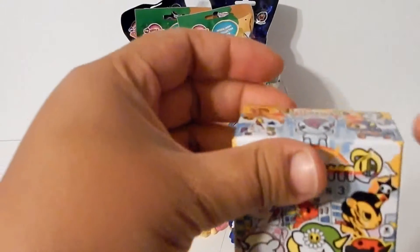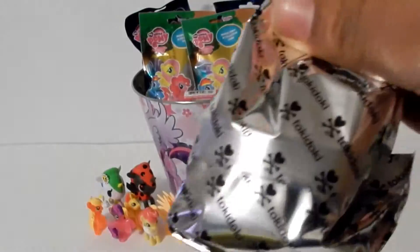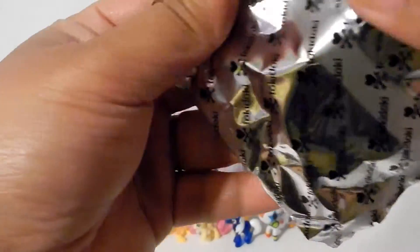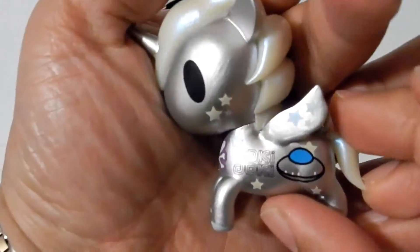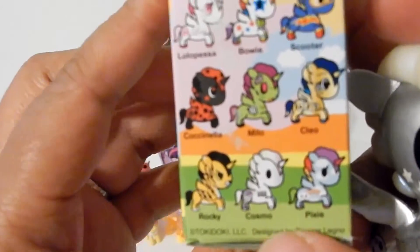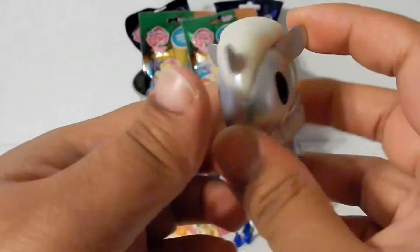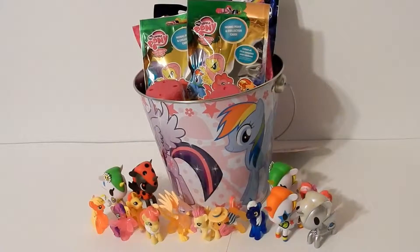Let's start with this Unicorno Tokidoki Series 3. Let's see who we got — we got Cosmo! Hey, Cosmo right here. Next up, let's open some blind bags.